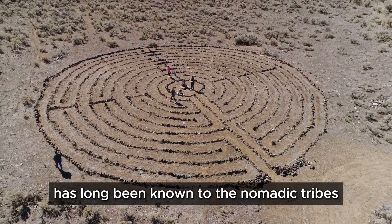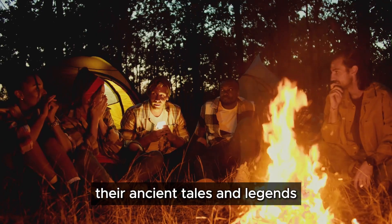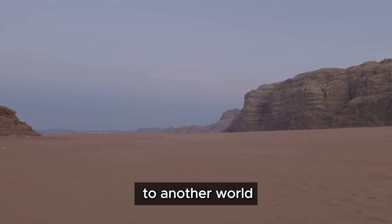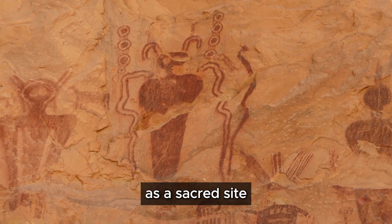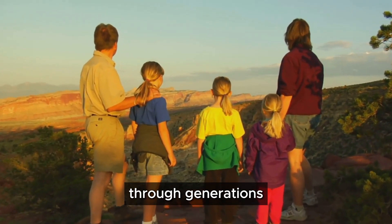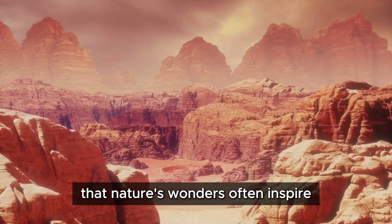The Rishat structure has long been known to the nomadic tribes of the Sahara. For centuries they have traversed its desolate beauty, and their ancient tales and legends whisper of its origins. Some stories speak of a gateway to another world; others describe it as a sacred site, a place of power and mystery. These stories, passed down through generations, are a testament to the structure's enduring allure — a reminder that nature's wonders inspire awe.